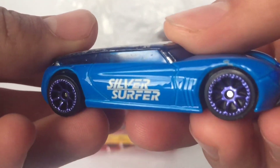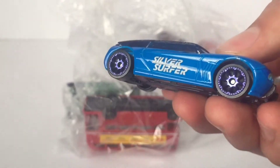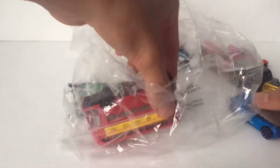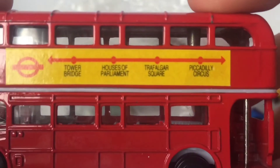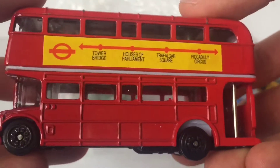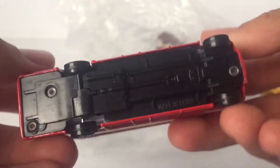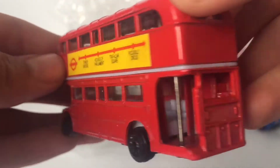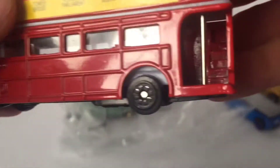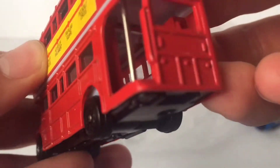Next up we have this car — I believe this is one of the Maisto type of cars. Silver Surfer. Doesn't look silver, it looks blue. I guess the top is silver and blue because if you go surfing, the water's blue — that's just what I think, that's why I think they named it that. And look at this — Tower Bridge, House of Parliament, Trafalgar Square, and Piccadilly Circus. I've never heard of those places but it's a very nice model. I thought it was maybe by Ertl or by Lesney. On the inside there's a bunch of chairs and I really like how there's stairs going all the way up to the top.